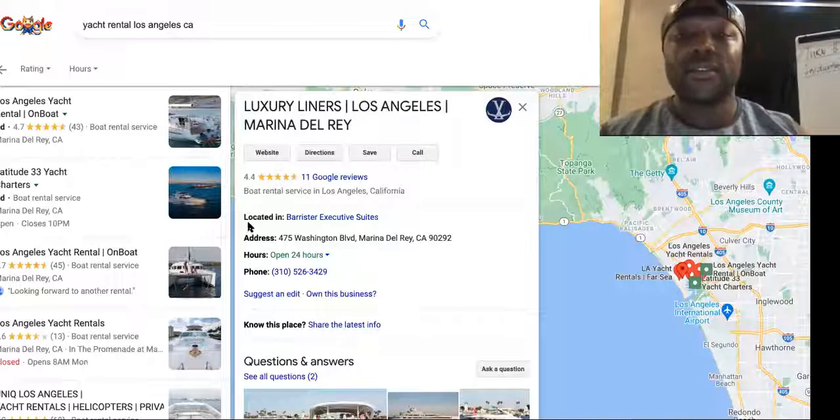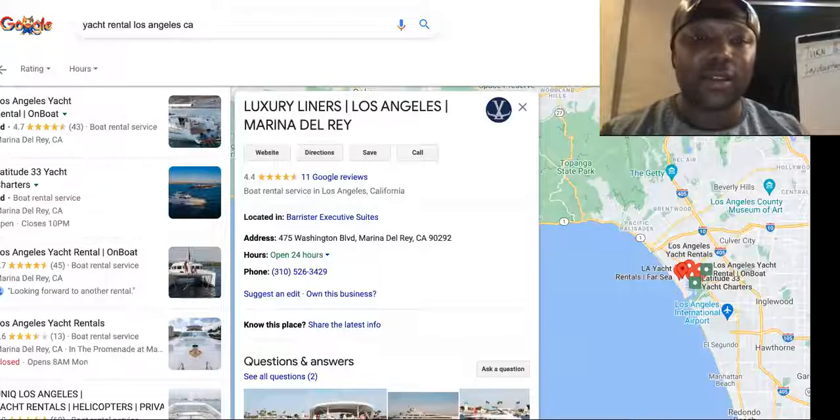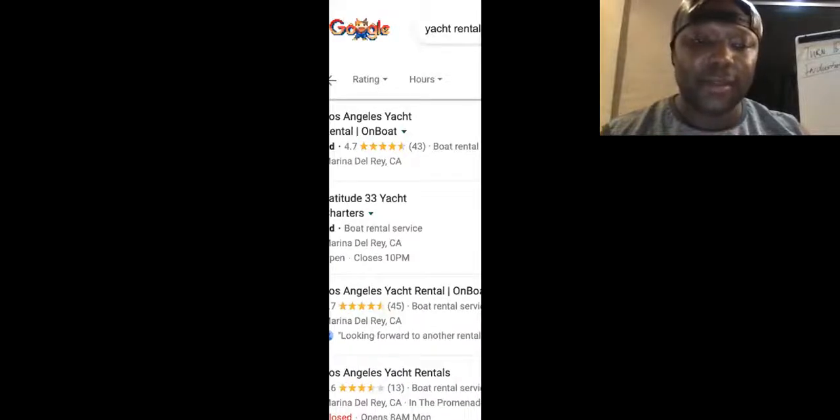If you're new to the channel, this is what goes on here — it's different. It's not like other YouTube channels just talking about cheap drop shipping courses. Go ahead and subscribe and go to the joint venture page and we'll see you there.